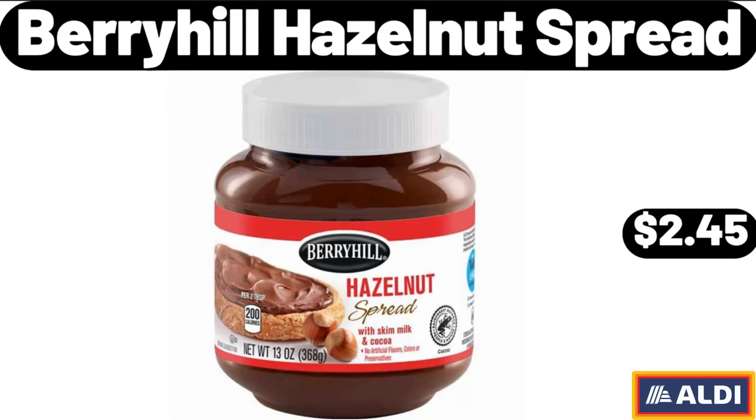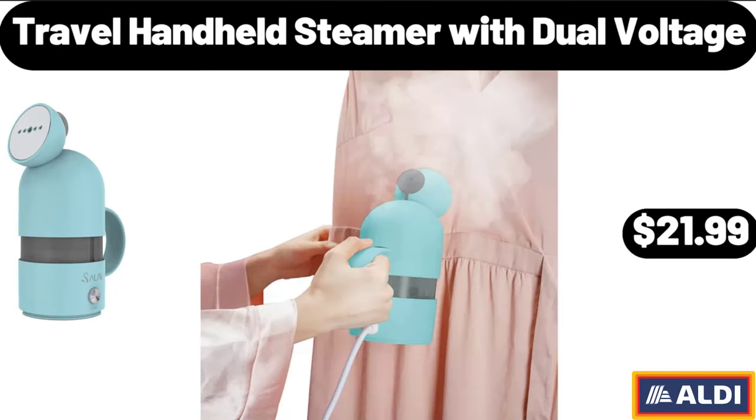Berryhill Hazel Nuts Spread, $2.45. Friends, what do you think about the prices of the products? Are they too high? Please share your thoughts with us in the comments.